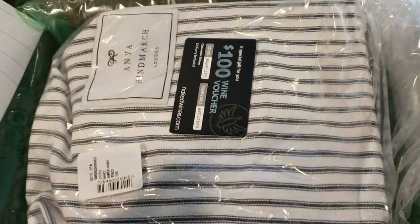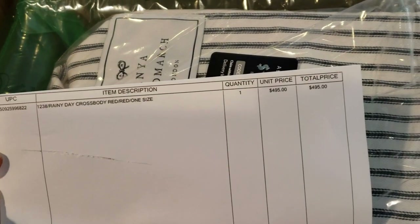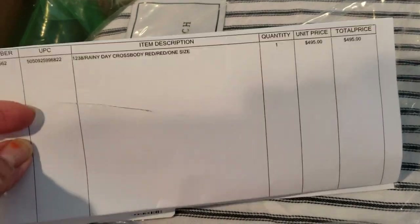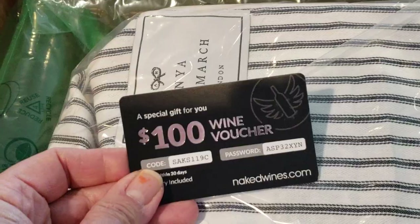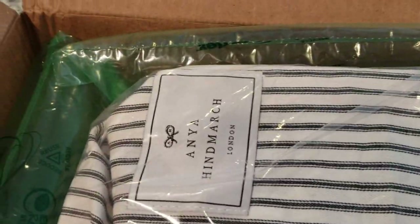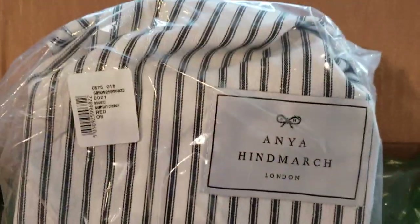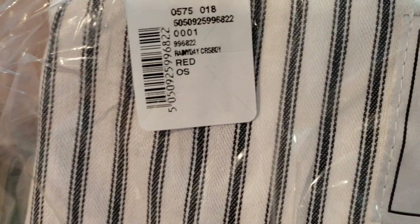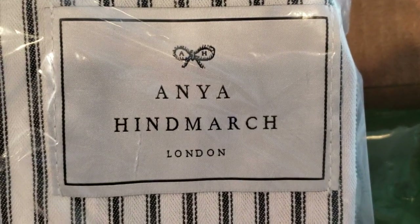So this just arrived. As you can see, I folded the paperwork — that's the item number and how much I paid plus tax — and it included a wine voucher. I already opened the box for you guys because I didn't want to take time undoing the package.